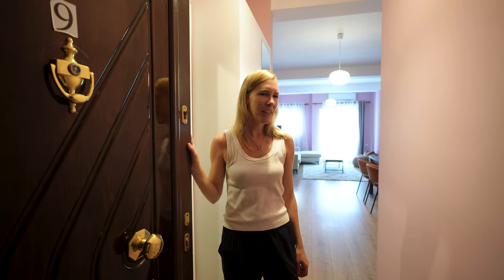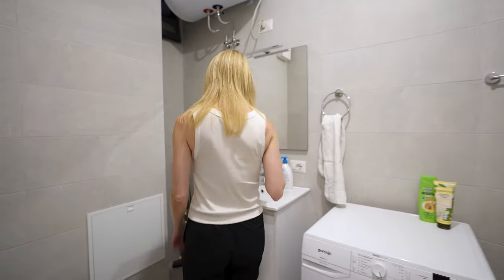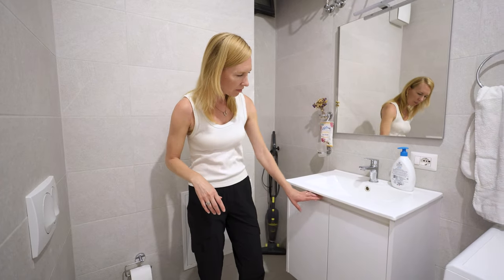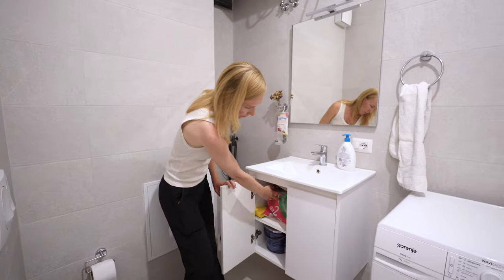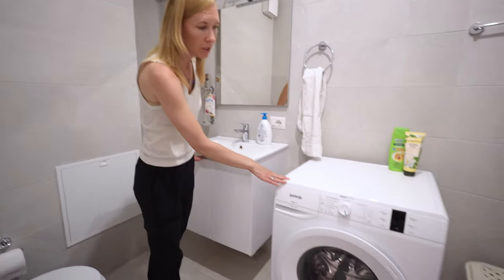We thought we would show you our apartment here in Tirana and give you kind of a quick tour to see what it looks like. We'll start with the bathroom first. We've got a kind of spacious bathroom here — it's a little small, but that's okay. We've got storage down here where we can put our stuff, and we do have a washer, which is really nice.